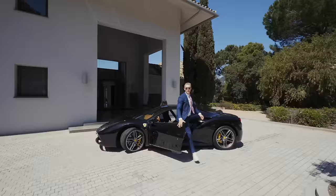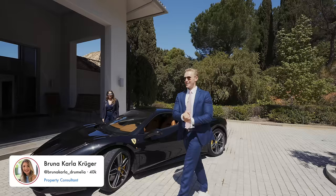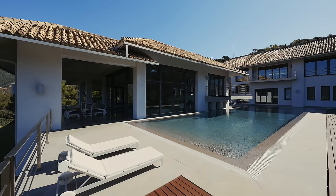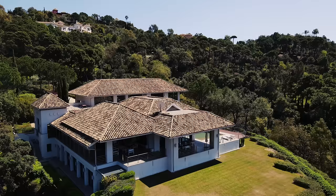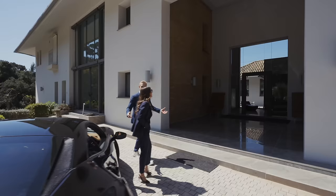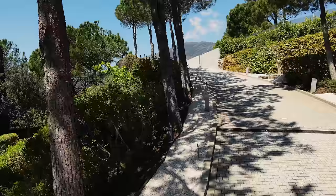Hello and welcome to another property tour on this beautiful sunny day. Today we're doing a new listing in La Zagaleta — Bruna is joining because she shows more houses than I do nowadays while I focus on property tours and office work. The driveway as we came in was so beautiful.